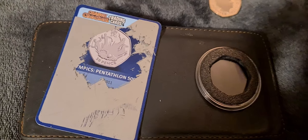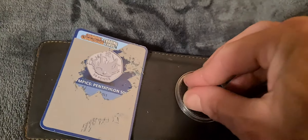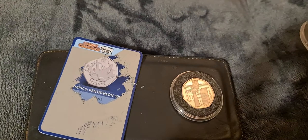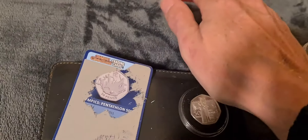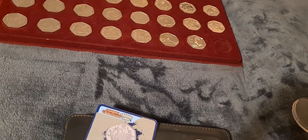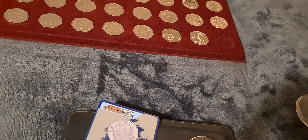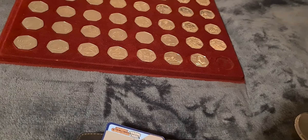That's it for tonight guys - just a quick one. It was an unexpected video tonight as I'd totally forgotten I'd won that ballot, so it was a nice little surprise. One more coin to go in there and we've got two full trays, then I'll get a third tray and we'll get going on that as well. Peace and love, Coinsnatcher out.